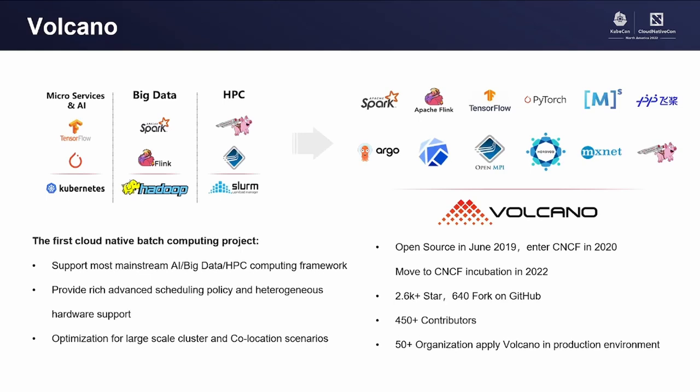Volcano was started in 2019, targeting on extending Kubernetes and cloud-native technologies to batch computing. The project was donated to CNCF in 2019, and this year we moved to incubation level. Volcano releases a feature version every three months. The community now has around 2,600 GitHub stars and 640 forks since joining CNCF. We have received over 450 contributors from all over the world, and Volcano engages deeply with upstream computing frameworks, supporting almost all mainstream computing frameworks.